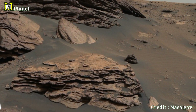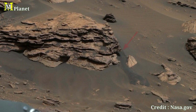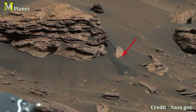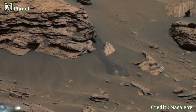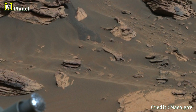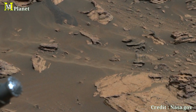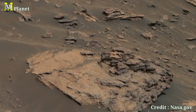As we analyze the surface further, we begin to see what could be signs of water erosion. This rounded formation may be the result of ancient river flows, as Jezero Crater was once home to a lake. The sediments left behind offer some of the strongest evidence yet that Mars once had liquid water, and perhaps life.